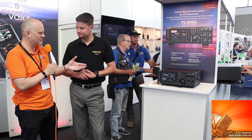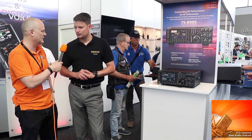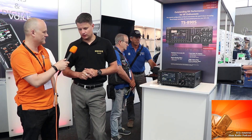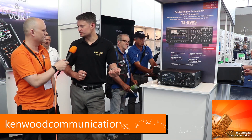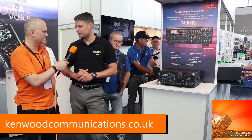Remote capability — plugging it into the internet — is something built into the rig. It has a very user-friendly remote capability. There's a LAN port on the back of the radio, which allows you to plug in direct from the radio to a router, with no need for a PC. You can just go straight over the internet from the back of the radio.